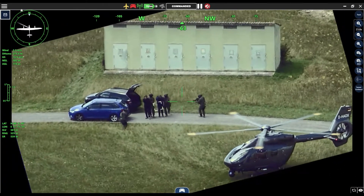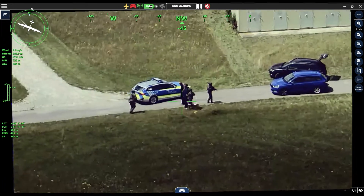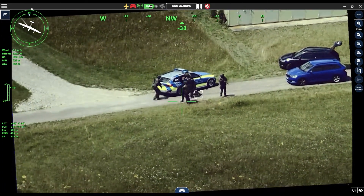Due to its long endurance, Vector can stay in the air for the whole operation. Suspects detained. Mission success.